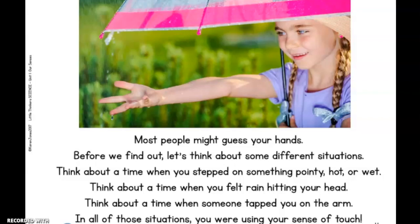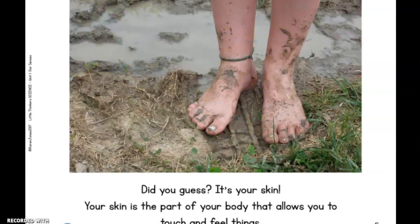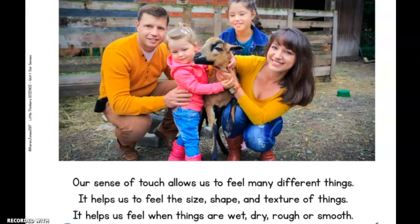Did you guess it's your skin? Your skin is the part of your body that allows you to touch and feel things. Our sense of touch allows us to feel many different things. It helps us to feel the size, shape, and texture of things. It helps us feel when things are wet, dry, rough, or smooth.